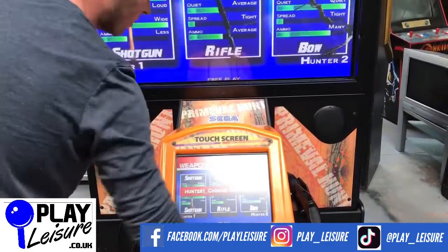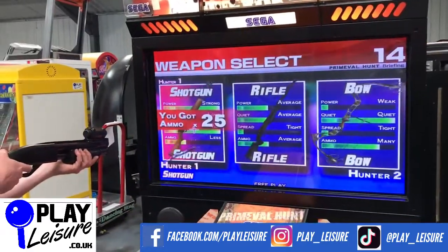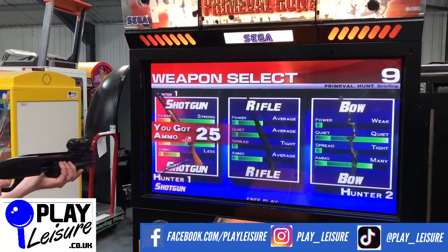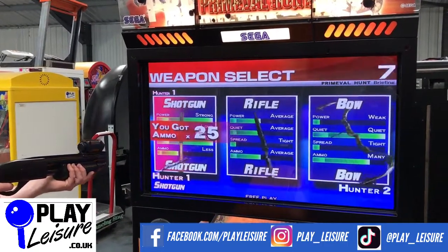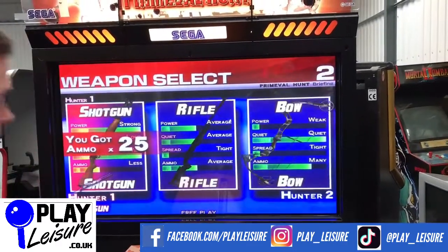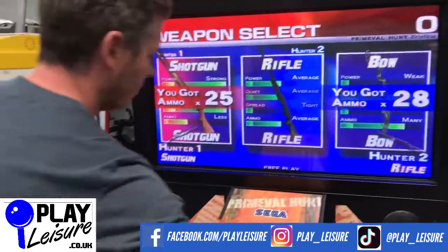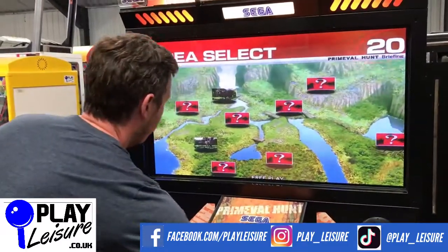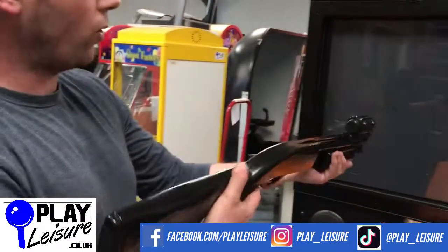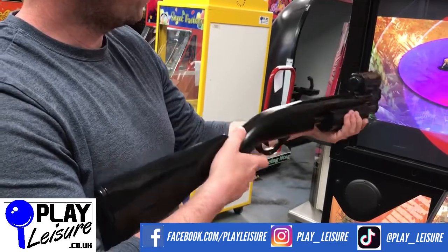So what we'll do now is give this a go so you can see it in action. As you can see, you get a choice of different guns — shotgun, rifle, and if you really want to go for it, a bow. You've got to pick up the second gun as well just to choose that option. The guns are in nice condition too; they have the cock-back mechanism when you reload them — looks really smart.